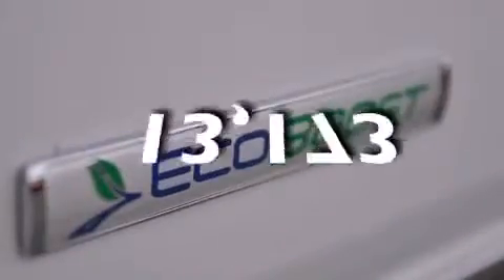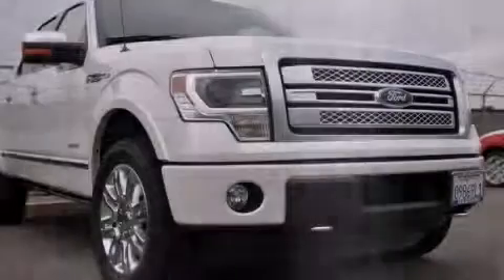This vehicle has less than 14,000 miles. Contact us today to arrange your test drive.